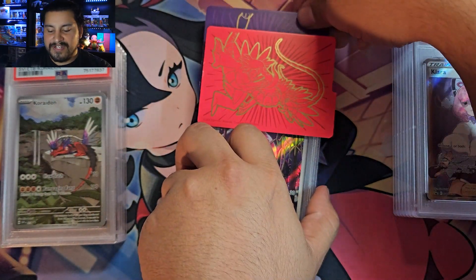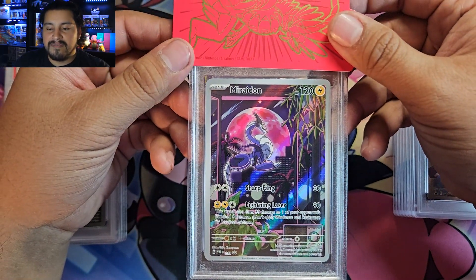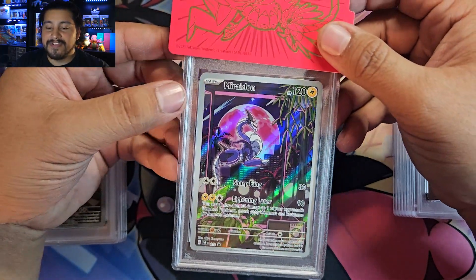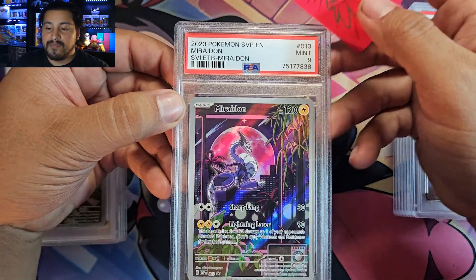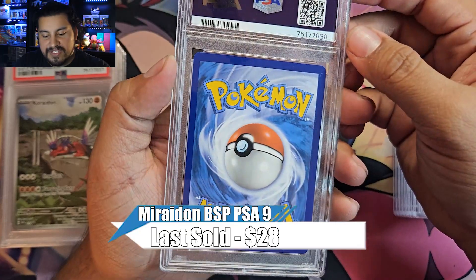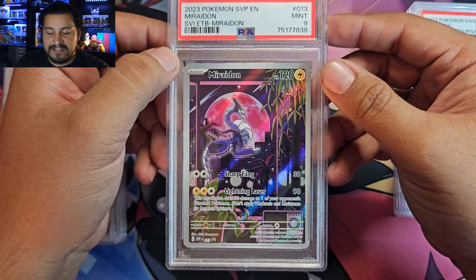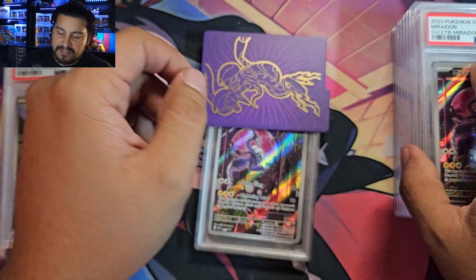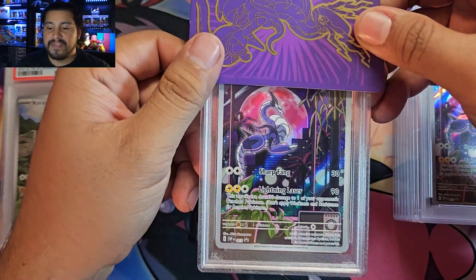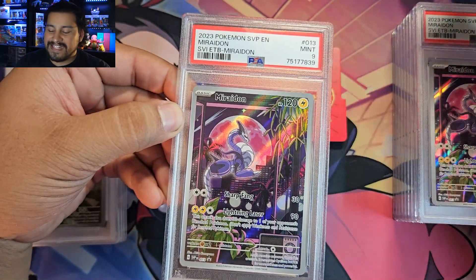Let's see if we get a 10 on this Maridon. We got two of them that I sent in — I thought both of them looked pretty good. Love this artwork with the moon behind him. Beautiful card. And we got a 9. I've been buying more Elite Trainer Boxes, I still have some more Maridons I could send out — maybe get that 10. But we got a 9 here. Got the last card — another beautiful Maridon, and another 9.